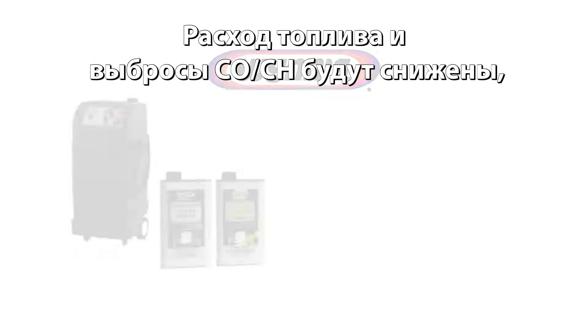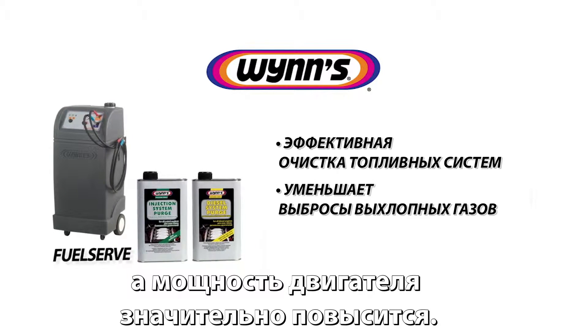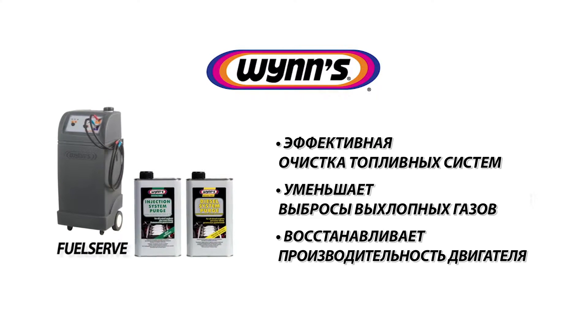Your engine will run normally again. The fuel consumption and exhaust emissions will decrease and the engine power will improve significantly. WINS keeps you moving.